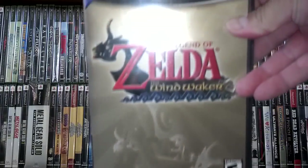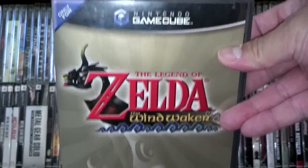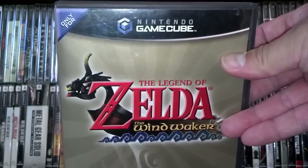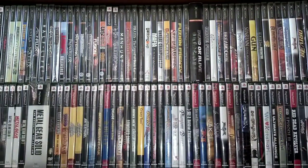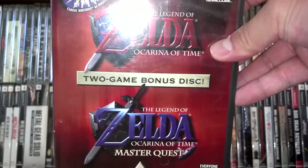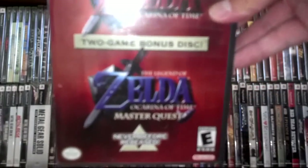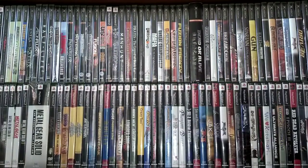He also brought out GameCube Legend of Zelda: The Wind Waker. I found one before at a yard sale for a dollar but the disc was missing; this one is in great condition and complete. And not only that Zelda game — he also brought out Ocarina of Time and the Master Quest special edition. So fifteen bucks for all four of those was a great price.